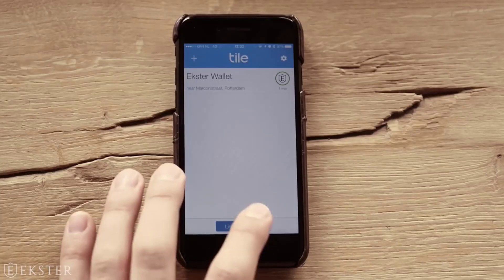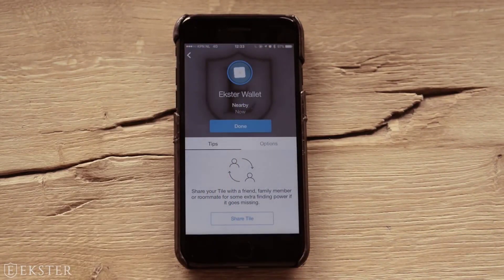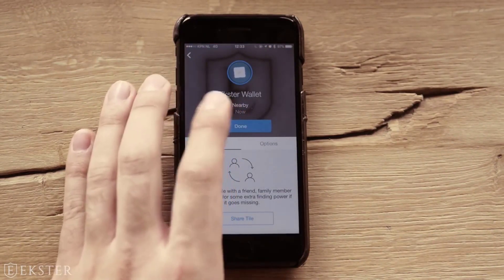Using the Tile app, you can always locate your wallet and ring it when lost. They are solar charged, meaning no low battery and no wires ever.